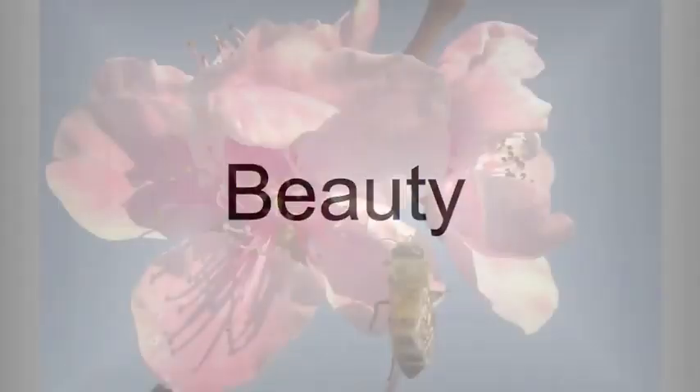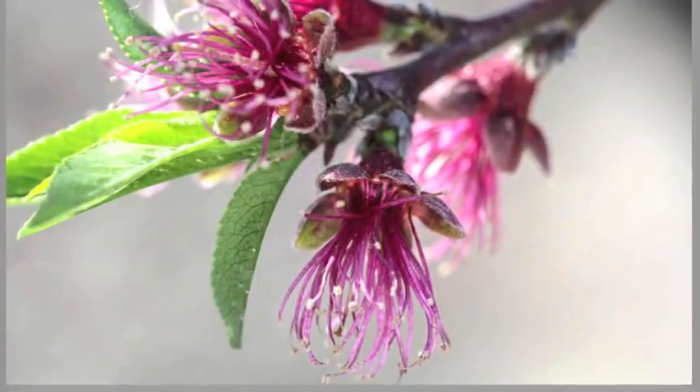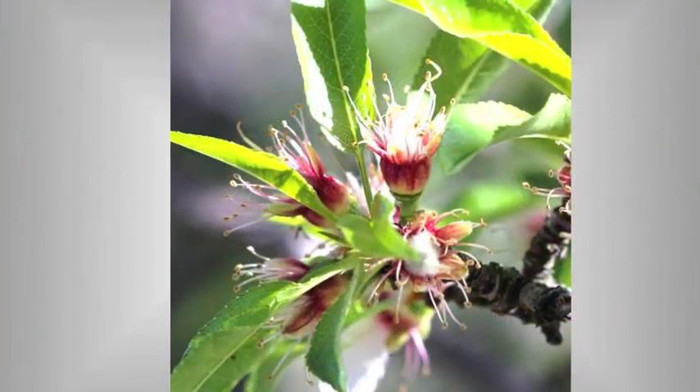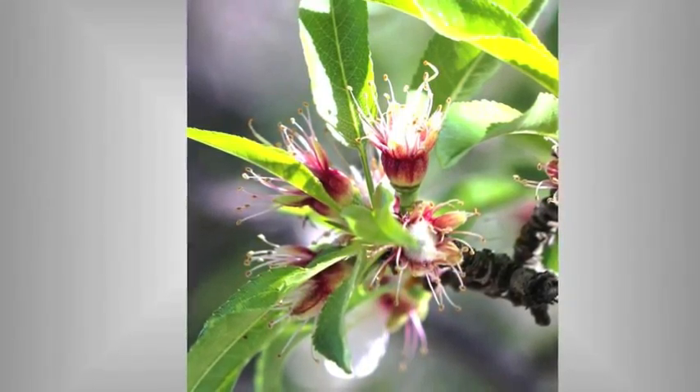I was raised on a farm between Fresno and Sanger. What I'd like you to look at is the things that people just walk right on by. This is a peach blossom — that's a peach blossom after the petals fall. If you don't have a picture of almonds with a bee on it, you don't take pictures of agriculture. That's what almond blooms look like after the petals fall.